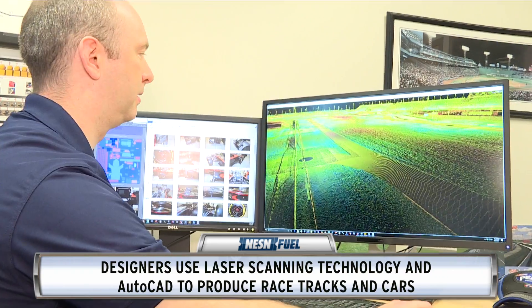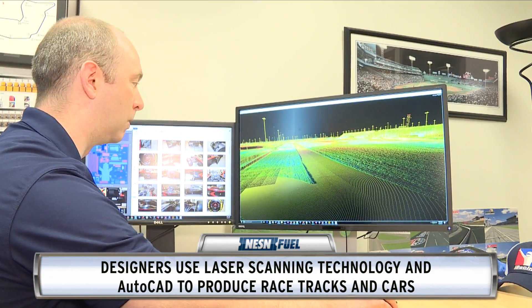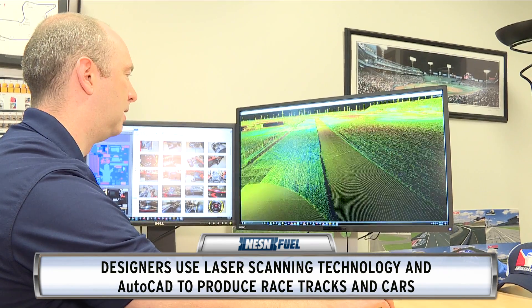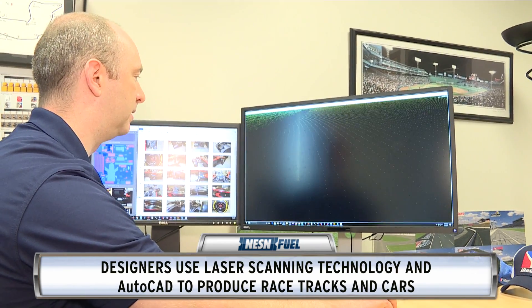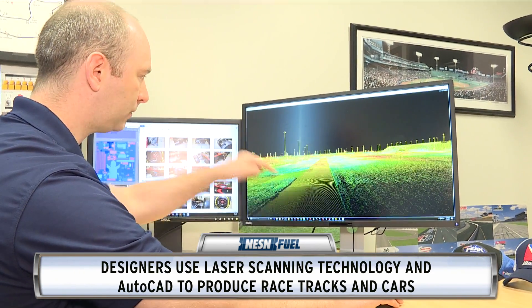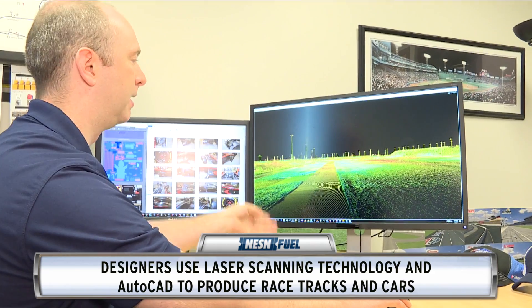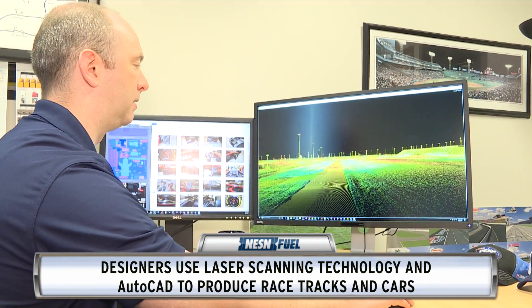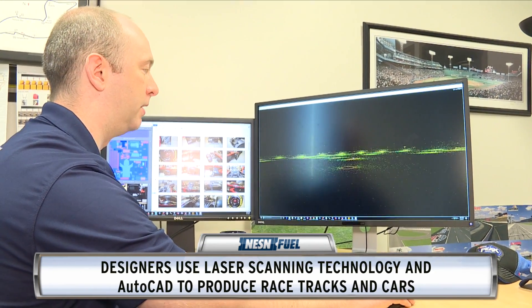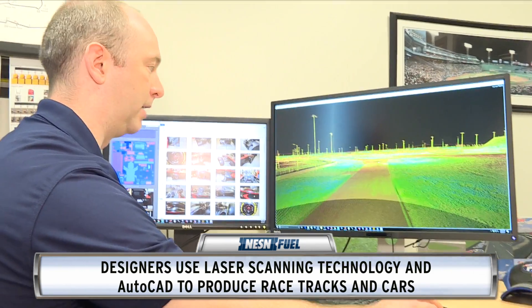So this is a laser scan. You can see it looks kind of like a real world, except it's colored oddly and it's made up of all of these little dots. Because the laser scan essentially shoots a laser — the laser hits the surface and then bounces back and registers as one point in space. But it's shooting thousands and thousands, millions by the time we're done, of points.